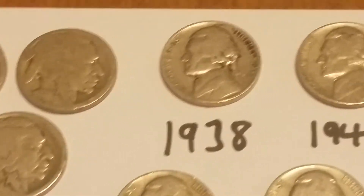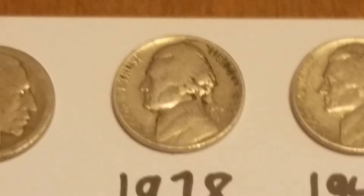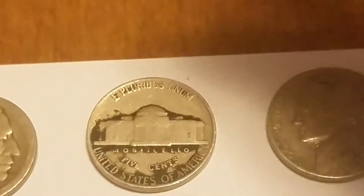Then going along to a little bit better condition, one that was really nice — a 1938, which you don't find many of those '38s in circulation. It's hard to find them. A bit dirty there, but I had to find it.